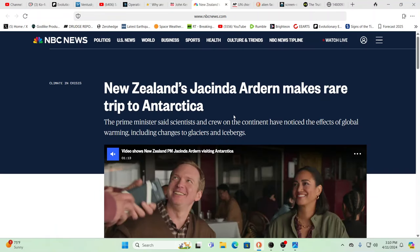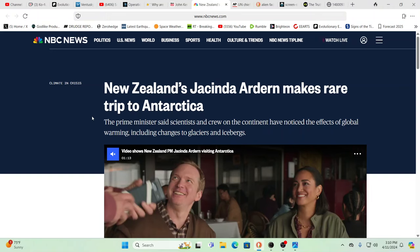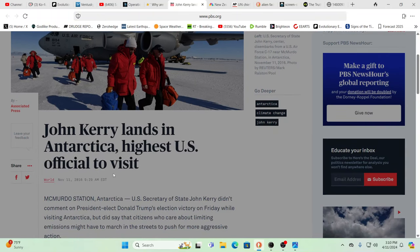Did you see Jacinda Ardern? She's no longer in the public eye like she was — someone who has become very disliked in many circles for really good reasons. On October 28th, 2022, what did she do? She went to Antarctica, supposedly to see the effects of global warming. Don't buy it for a second — you're going to meet with your bosses. You had John Kerry in 2016, the Pope, Obama, and the leader of the Eastern Orthodox Church all going to Antarctica. They're going to take orders from the real controllers.